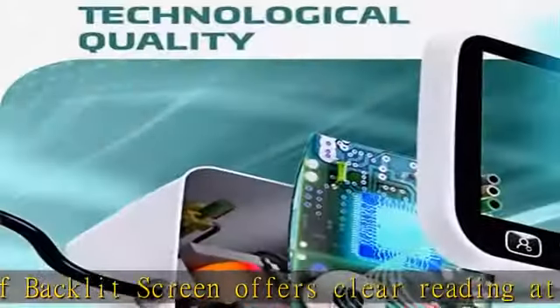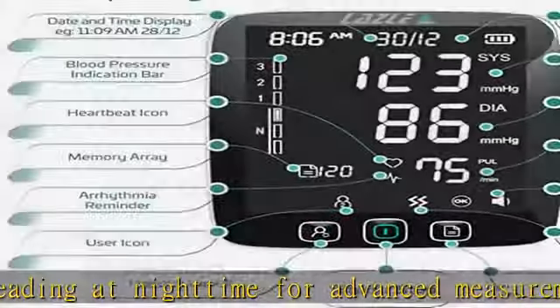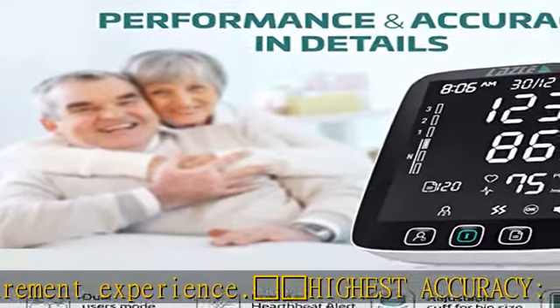Arrhythmia detecting — the LAZLE Blood Pressure Monitor is sensitive enough to track heartbeat failures that might go unnoticed by you. That is, by measuring the pressure, you can also check your heart rate.